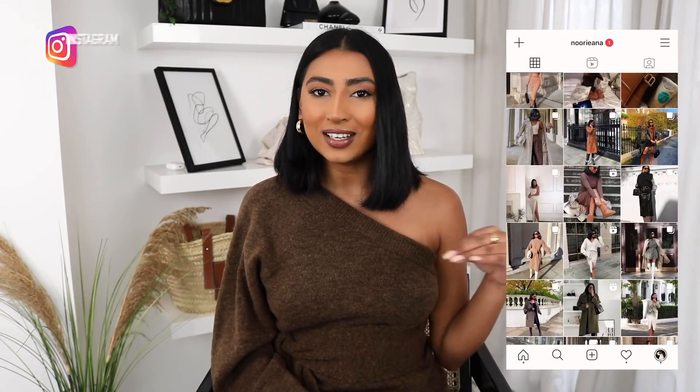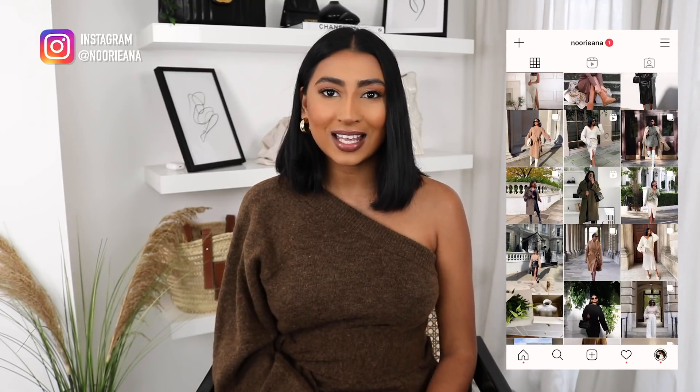Hey guys, welcome back to my channel. I hope you're all well. In today's video I am doing a building your outfits 101 video - something a little bit different to what I usually do, but I thought it'd be really useful to see what my thought process is behind building my outfits and how I layer things or accessorize. I've got three different outfits that I'm going to talk through. Don't forget to follow me on Instagram at Noorieana if you don't already - I post a lot of my outfits on there.